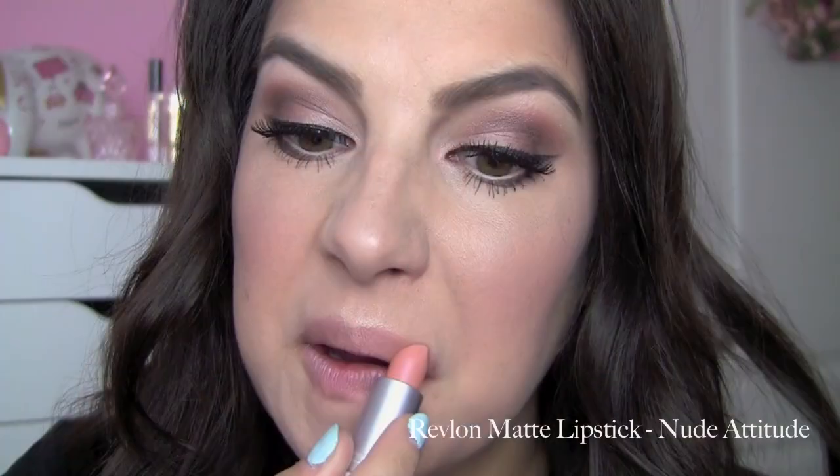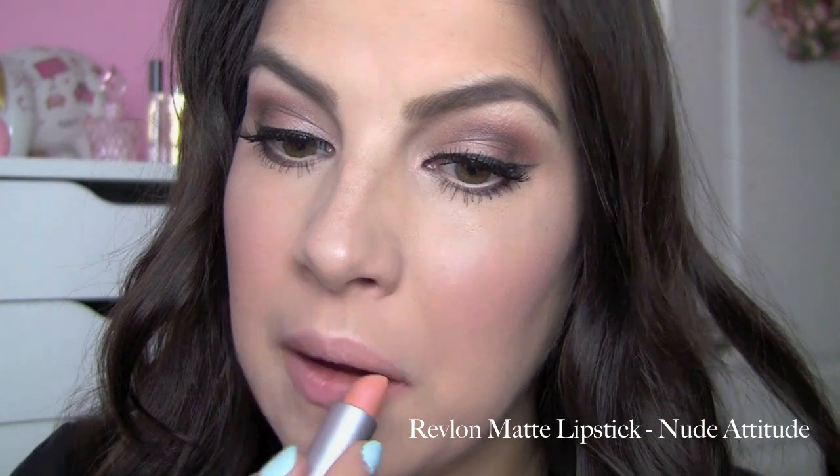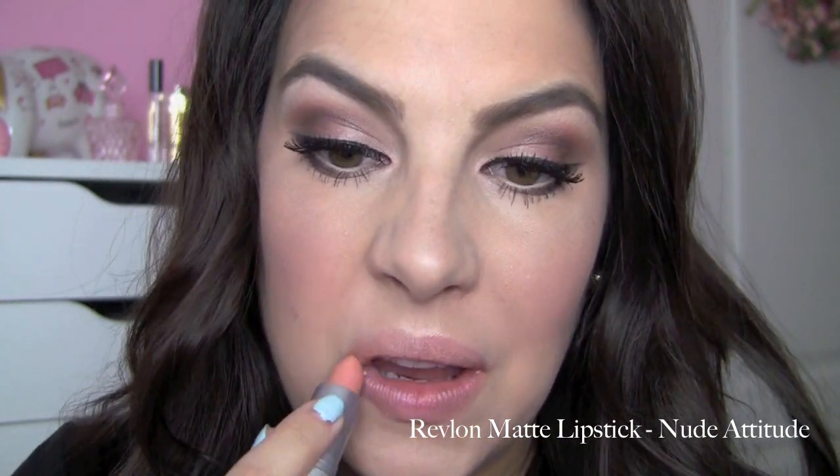The first and lightest one I'm going to recommend — I felt the need to throw in a nude — is the Revlon Matte Lipstick in Nude Attitude. I think this makes a really great base lip color for a lot of different neutral looks. You can throw in a lip liner without really altering the finish, just adjusting the color a little bit. It goes on really velvety smooth and has that purely matte finish.